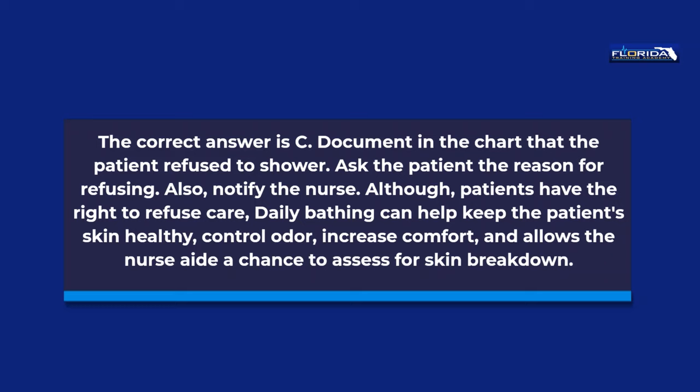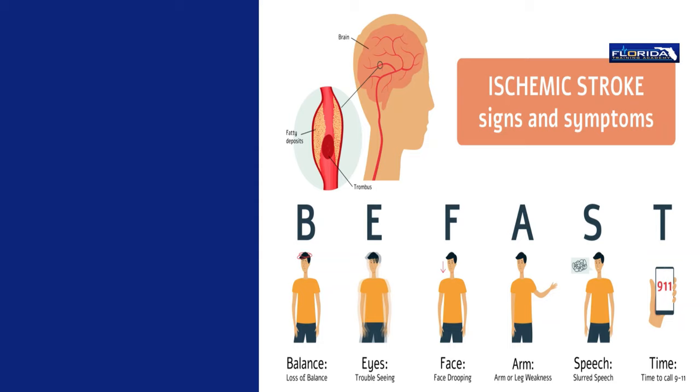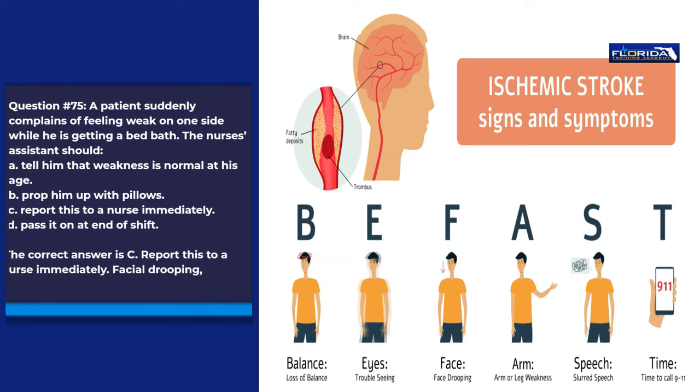Question 75. A patient suddenly complains of feeling weak on one side while he is getting a bed bath. The nurse's assistant should: a. Tell him that weakness is normal at his age. b. Prop him up with pillows. c. Report this to a nurse immediately. d. Pass it on at end of shift. The correct answer is c. Report this to a nurse immediately. Facial drooping, slurred speech, and sudden weakness on one side of the body are signs of a stroke.